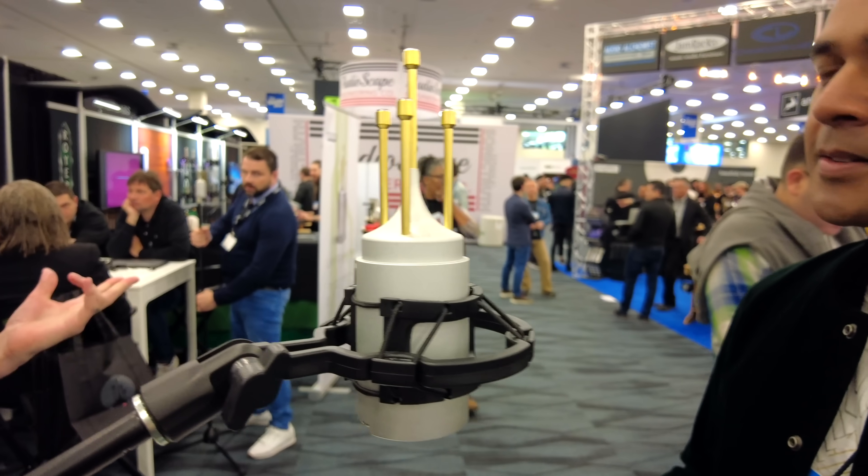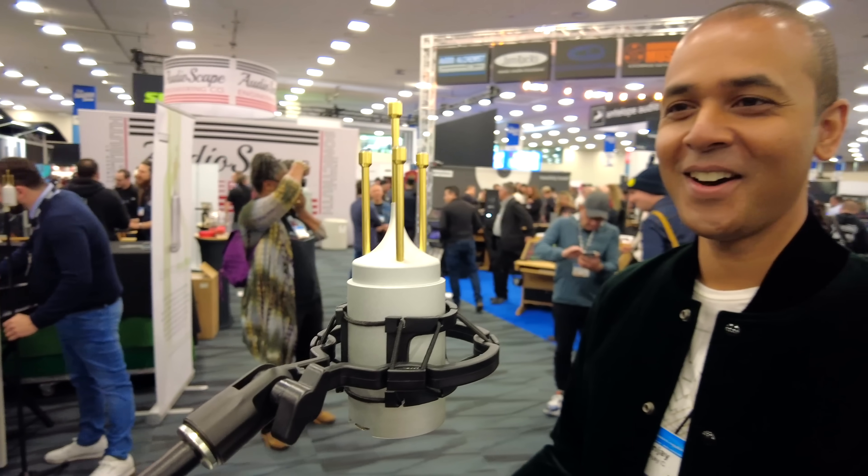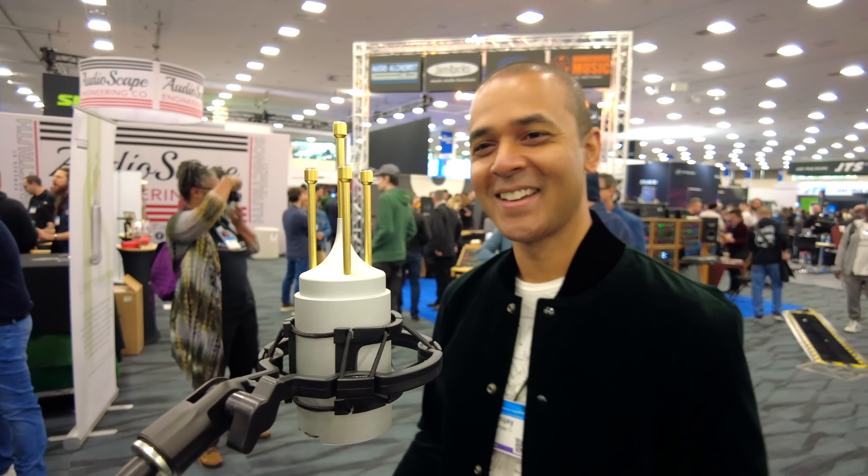The first thing we found was this weird looking thing. This is a microphone, but what's it for? Let's find out.